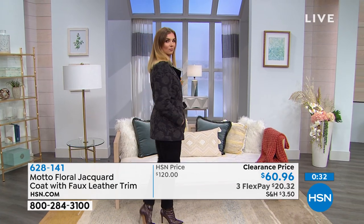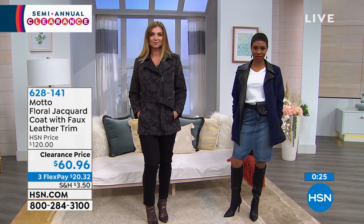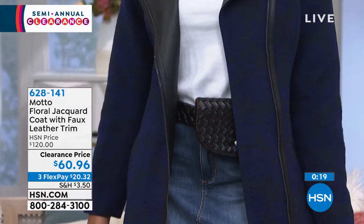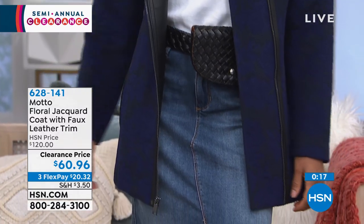This is from Motto — a newer brand here at HSN. If you want to try it, it's half price on flex pay, in extra small to 3X. It's also a really great length on a coat. Stay with us.